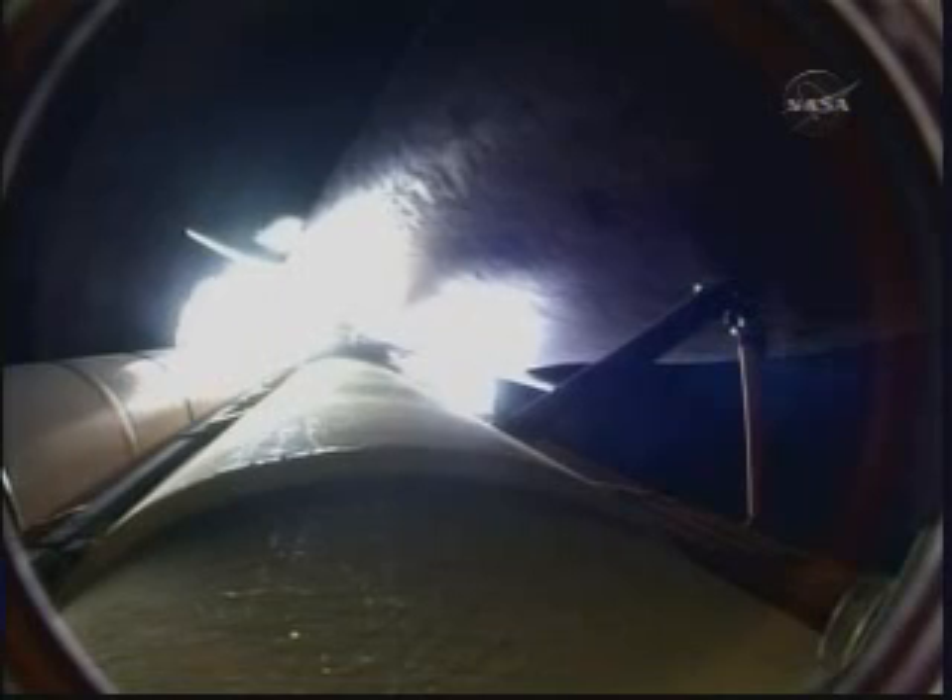One minute, 30 seconds into the flight. All of Discovery's systems performing normally. 17 miles in altitude, 18 miles downrange from the Kennedy Space Center.